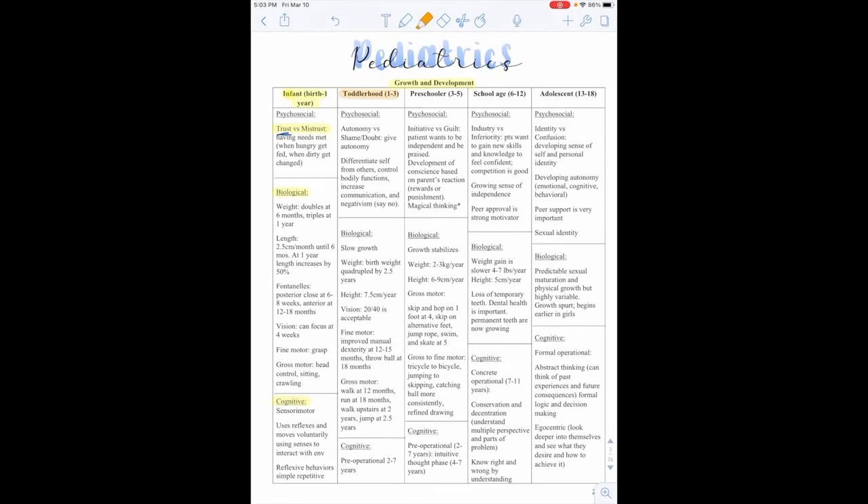Toddlerhood is ages one through three. Psychosocially, they're working on the milestone of autonomy versus shame and doubt. We want to give them autonomy — let them explore and gain confidence. We don't want to put them down or tell them they can't do something. This stage helps differentiate self from others; they're learning to control bodily functions like using the restroom, increasing communication, and they do have some negativism — they'll say no and be defiant. That's why we hear about the terrible twos, which is normal.